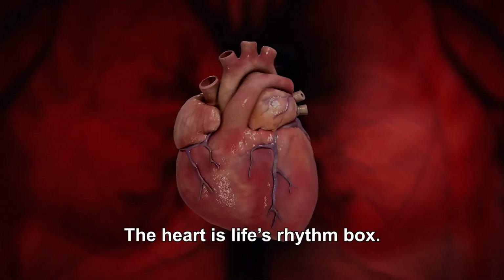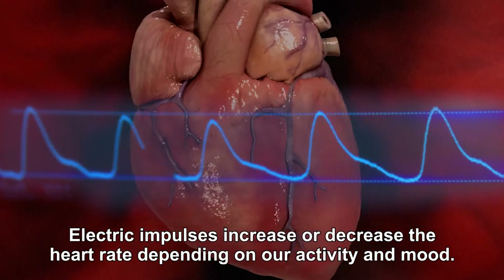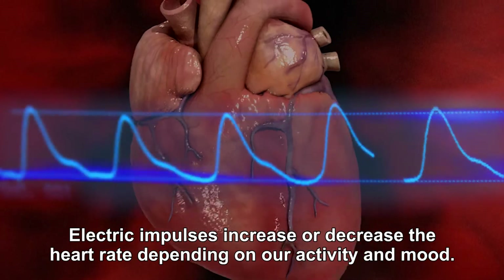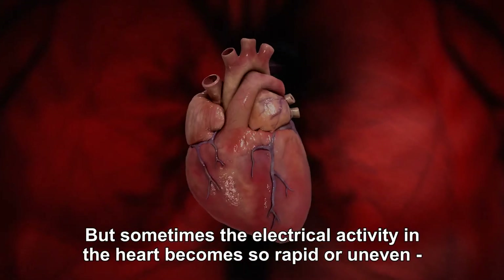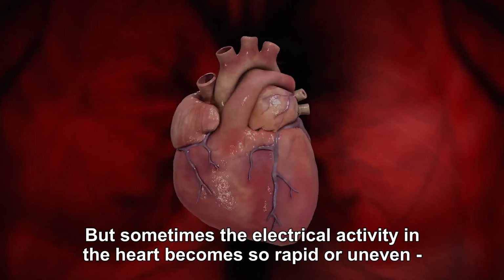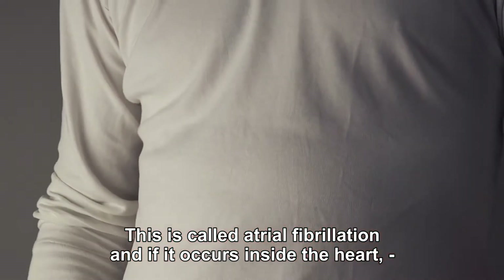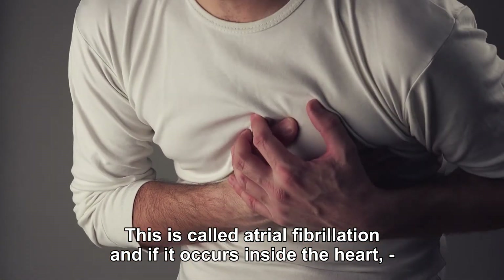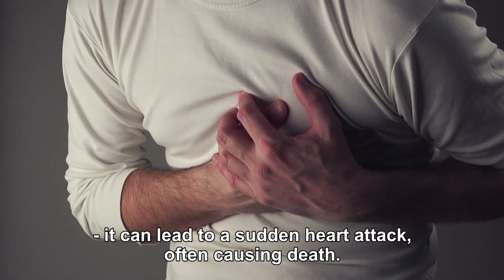The heart is life's rhythm box. Electric impulses increase or decrease the heart rate depending on our activity and mood. But sometimes the electrical activity in the heart becomes so rapid or uneven that the heart cannot pump blood throughout the body. This is called atrial fibrillation, and if it occurs inside the heart, it can lead to a sudden heart attack, often causing death.